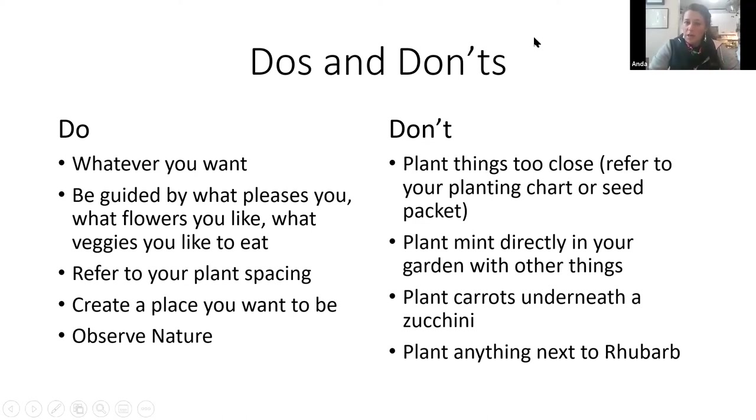Don't plant things too close together. Don't put mint directly into your garden unless you want that entire bed full of mint — some books say beets and mint are good companions, but you have to put the mint in a pot and plant it in the garden. Don't plant carrots next to baby zucchini because it will get really big and shade out your carrots. And don't plant anything next to rhubarb — rhubarb makes the perfect soil for rhubarb babies and nothing else, it's kind of a solitary plant.